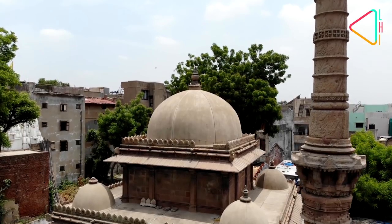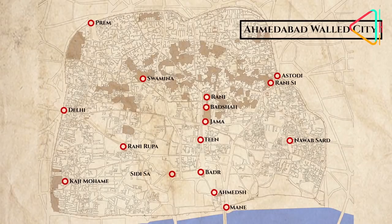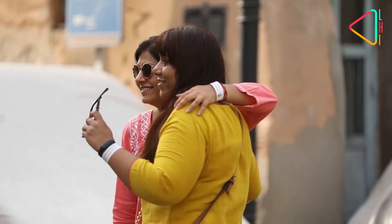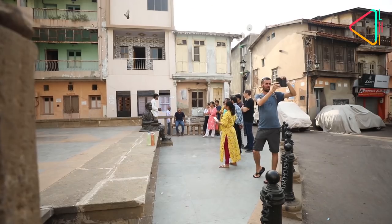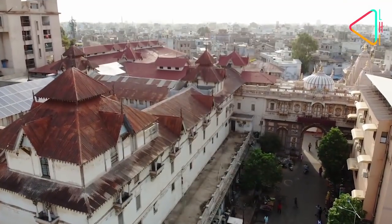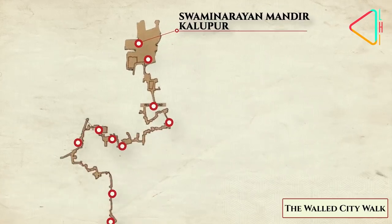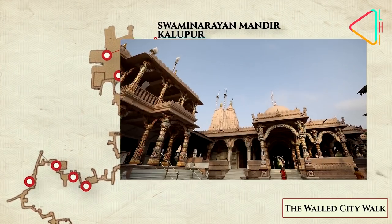The walled city of Ahmedabad has as many as 2000 heritage buildings, and many of these are iconic landmarks. To get a feel of them, you have to make your way on foot. The most popular walking trail is the Mandir to Masjid, or Temple to Mosque trail, that starts here at the Swami Narayan Temple.